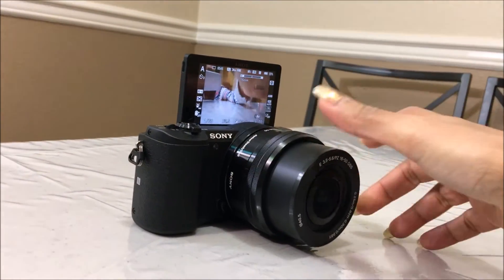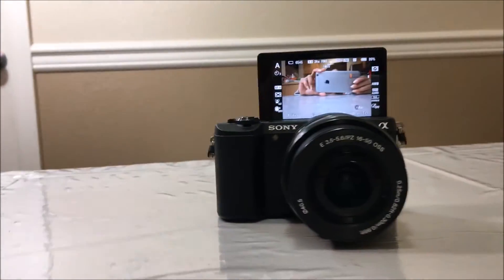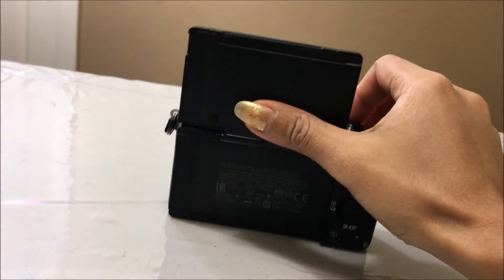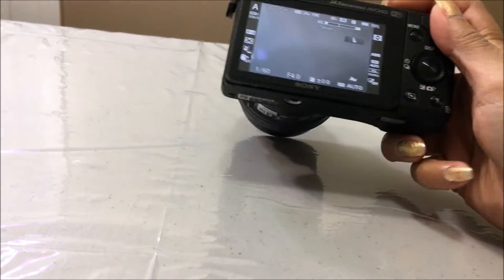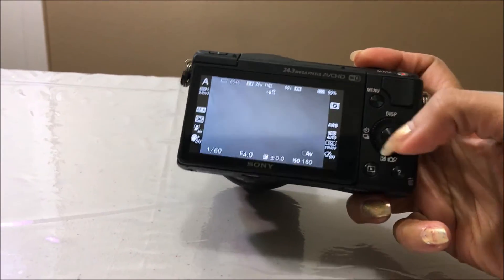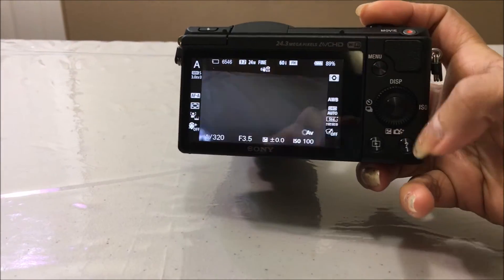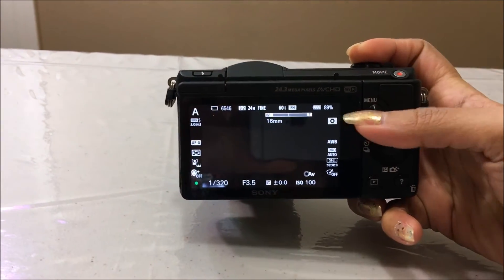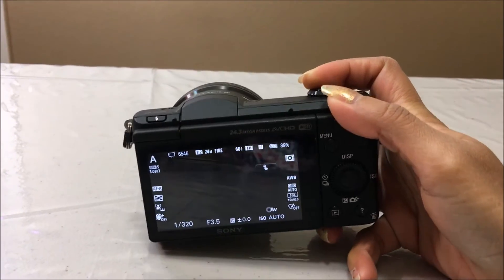This default lens comes with the camera and you can purchase any other lenses and fix them to the camera. From the back side, it has settings here — the menu button is here and you can check out all the settings options. There is also a play button. I am not going into much detail on the technicalities.